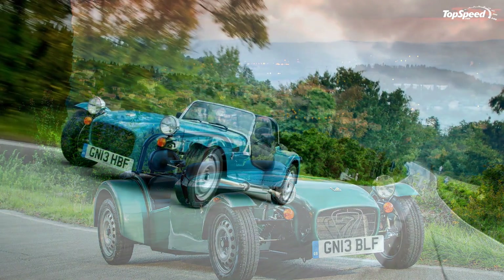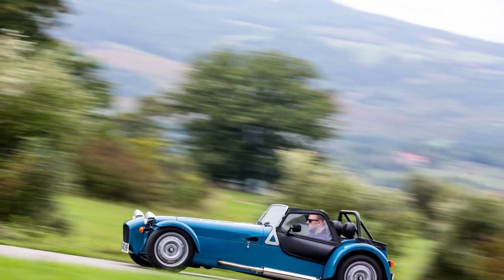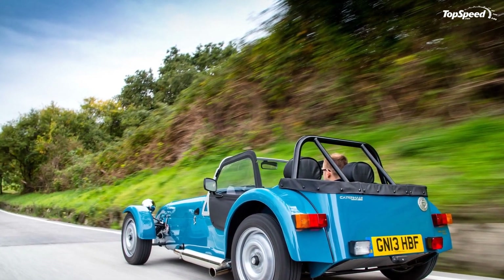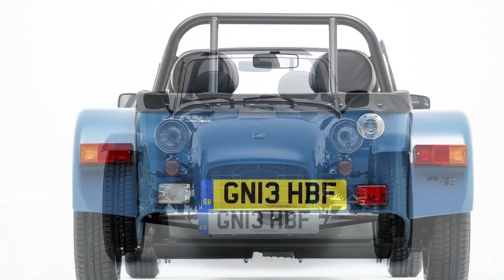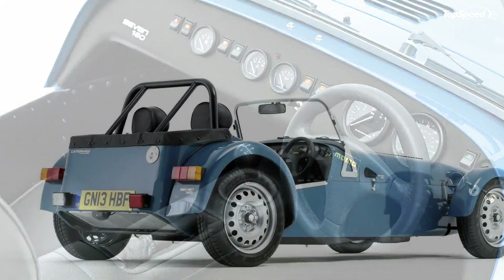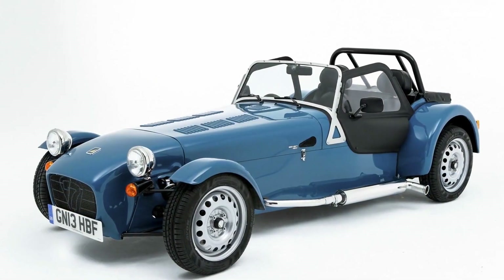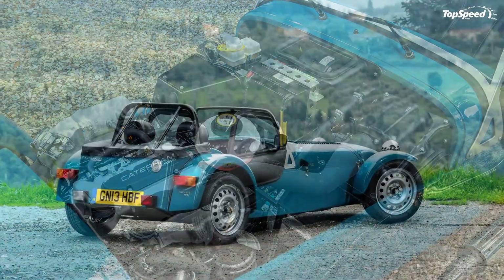The 2014 Caterham 7-160, known as the Caterham 7-165 on the European market, is now officially available for order in the UK and will be put into production in January 2014. The model occupies the entry-level slot in the Caterham 7 lineup and is priced from £14,995, about $24,200 at current exchange rates.